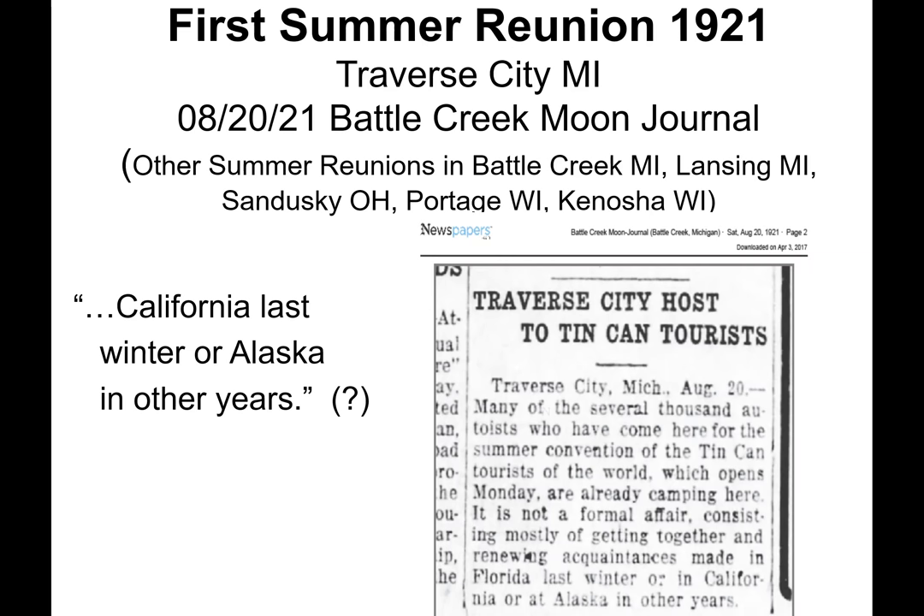This article from the Battle Creek Moon Journal states: 'Traverse City host to Tin Can Tourists. Many of the several thousand autoists who have come here for the summer convention of the Tin Can Tourists of the World, which opens Monday, are already camping here. It is not a formal affair, consisting mostly of getting together and renewing acquaintances made in Florida last winter.' There is no information on any Tin Can Tourist conventions in California or Alaska — there was no automobile travel to Alaska until completion of the Alcan Highway, begun during World War II and completed in 1948.